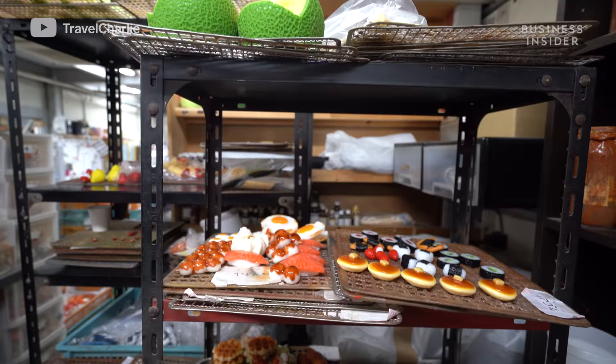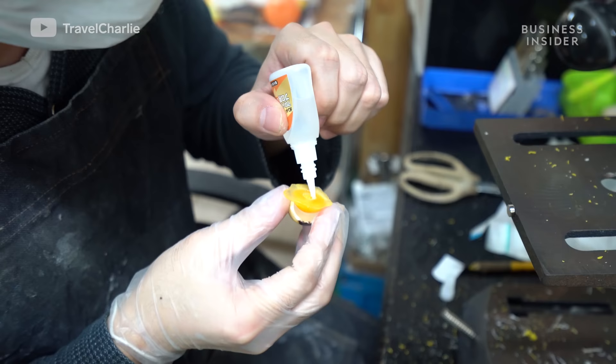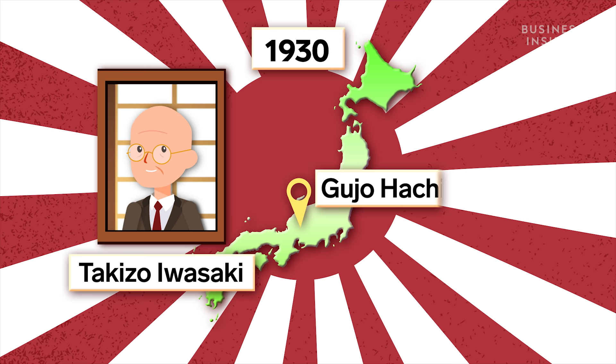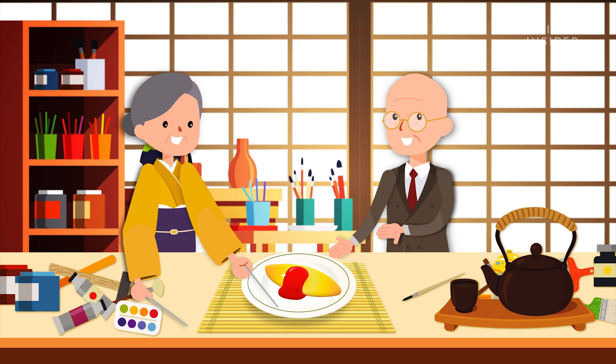The level of difficulty in reproducing it — that is solely the cost. Just based on the fact that the ingredients and the way it's presented creates so much more of a level of difficulty for the artist to reproduce it. It's said that fake food production began in the 1930s with Takizo Iwasaki, an artisan from Guju Hachiman. Story goes, he made an omelet out of wax that was so realistic, his wife couldn't tell it apart from the real thing.